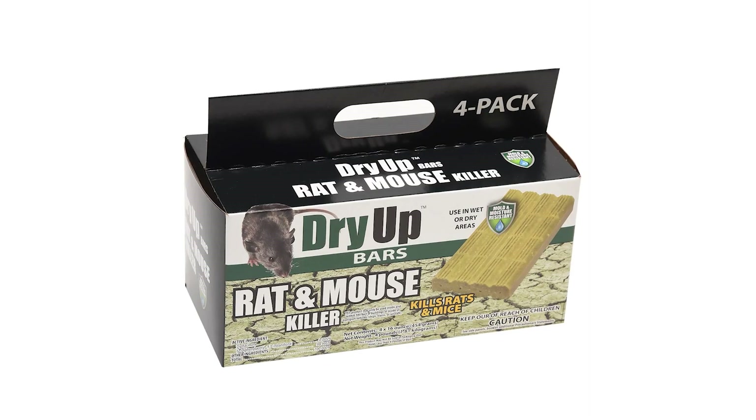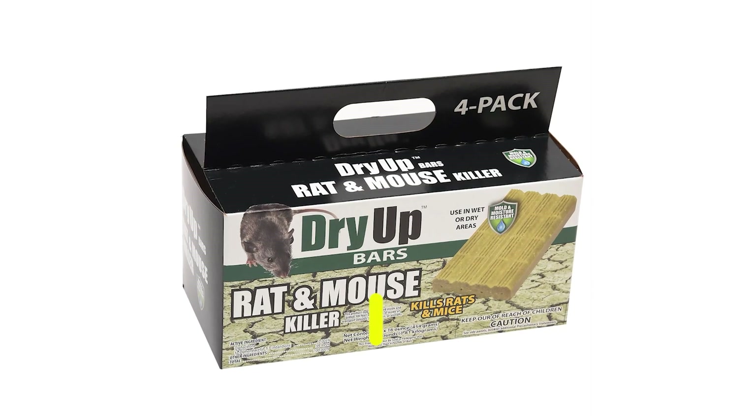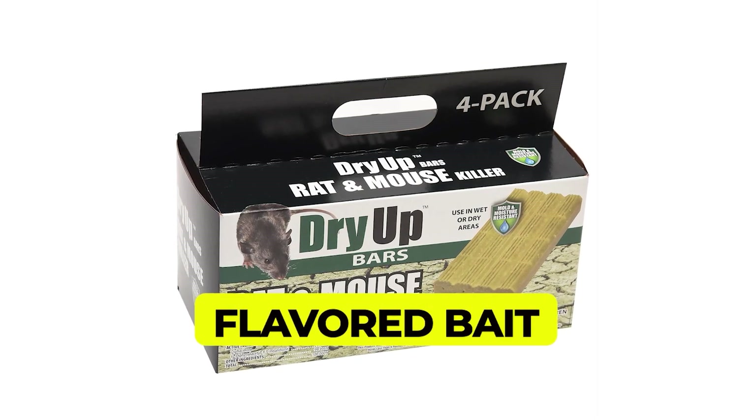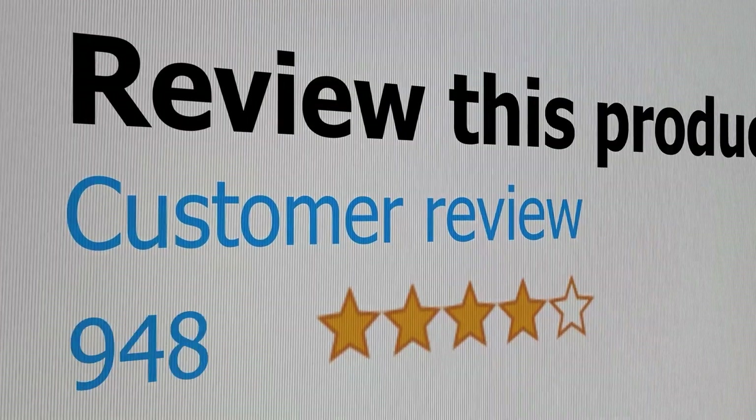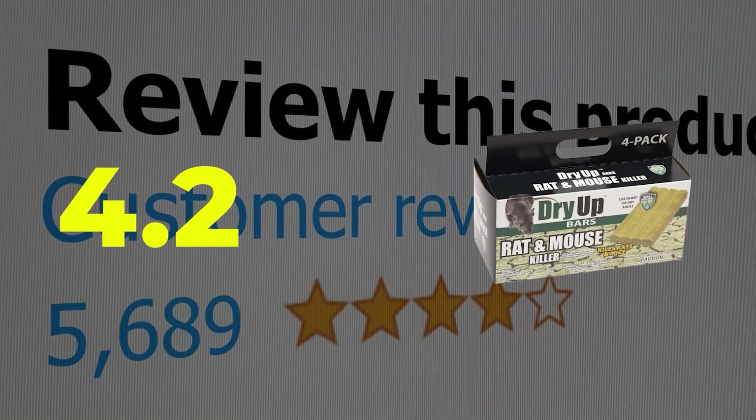Here are the main features of this product: mold-resistant, flavored bait, suitable for wet and dry areas. This product's customer review is 4.2 out of 5.